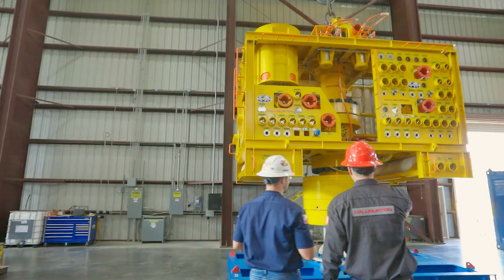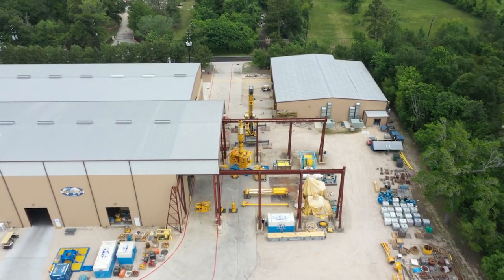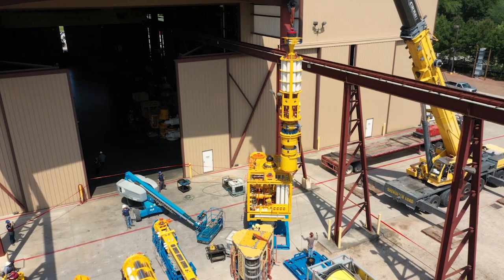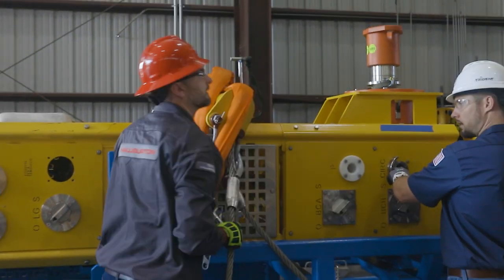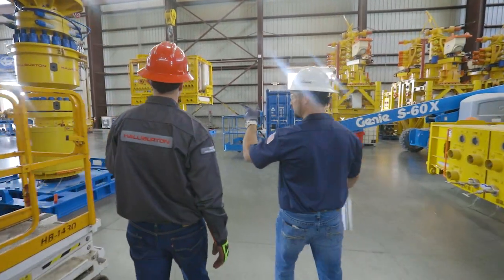The partnership between Halliburton and Trendsetter is a long-standing collaboration in the offshore intervention market. This collaboration includes not only hydraulic but mechanical operations as well. With the Trident OVS system, Halliburton and Trendsetter's partnership brings a collaborative integrated service solution to operators.